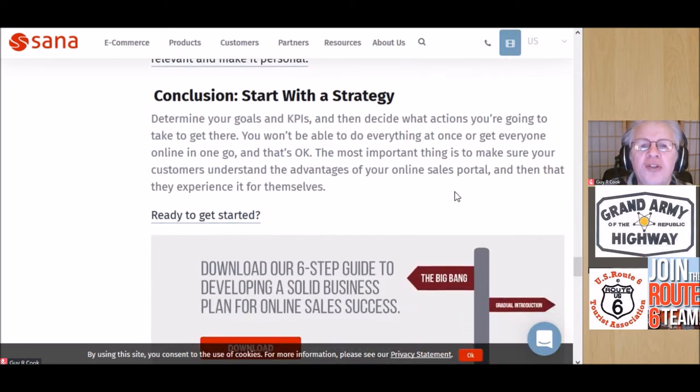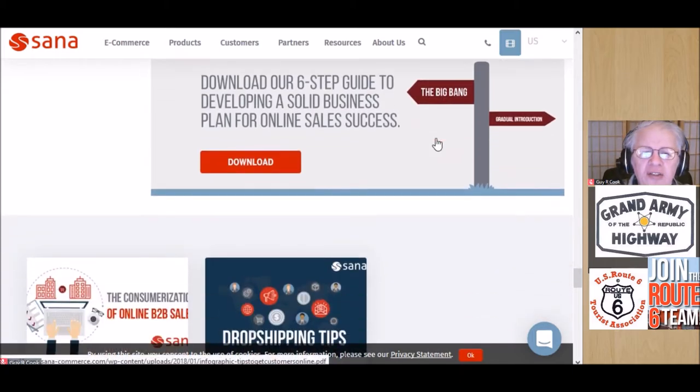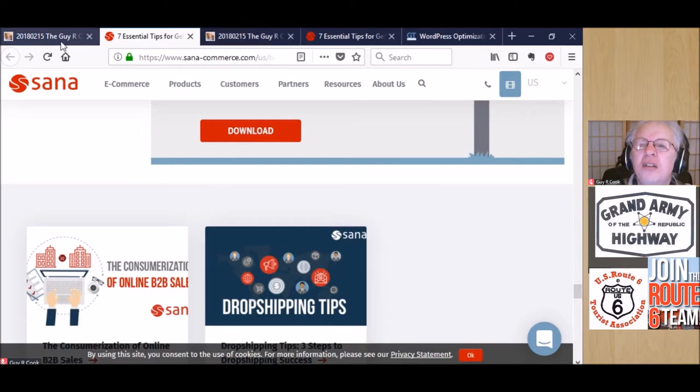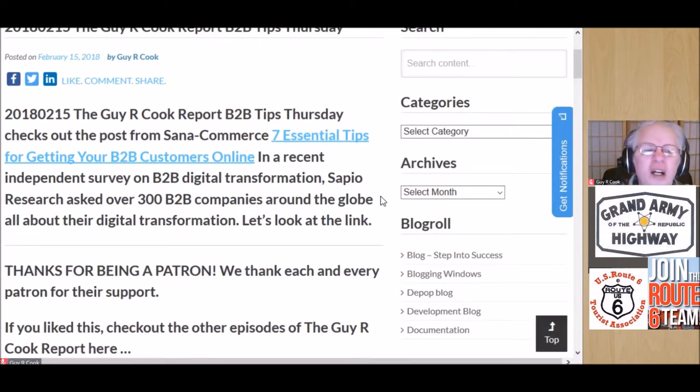Conclusion: start with a strategy — that's what they said. There's also a six-step guide you can download for developing a business plan; I'd encourage you to take a look at that — I had a look and it's pretty darn good. So let's go back to the beginning: this all started at the Guy or Cook Report dot Podbean dot com, clicking on today's link.